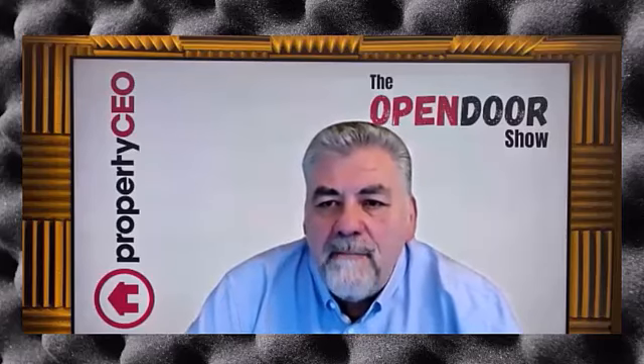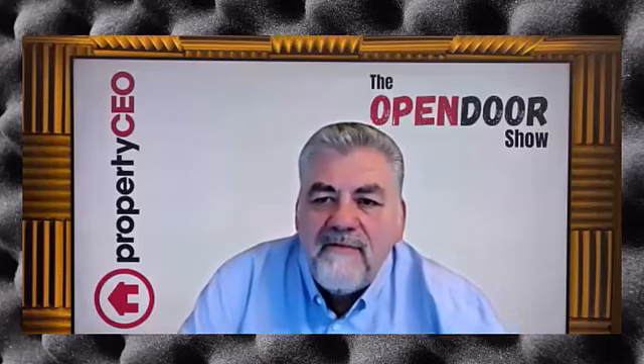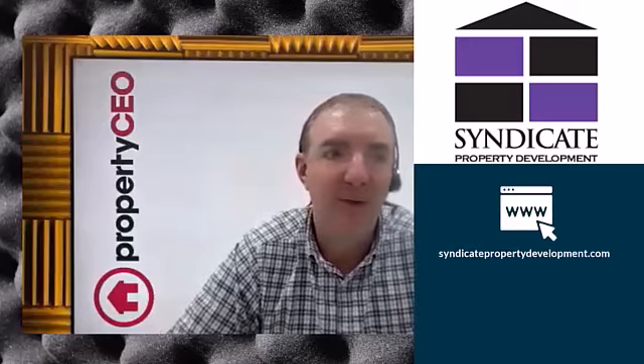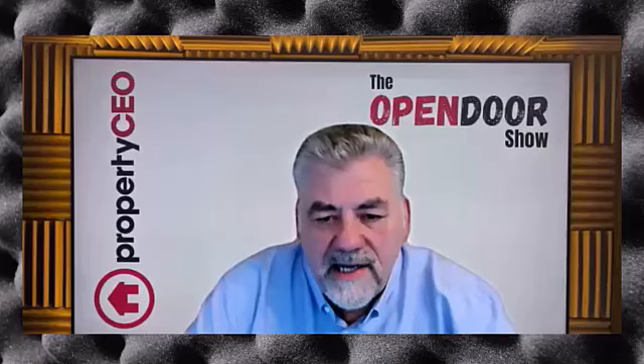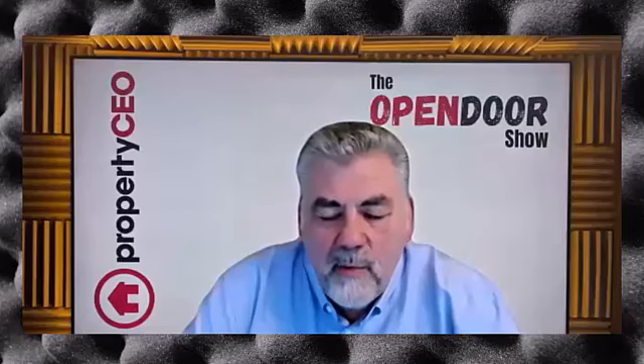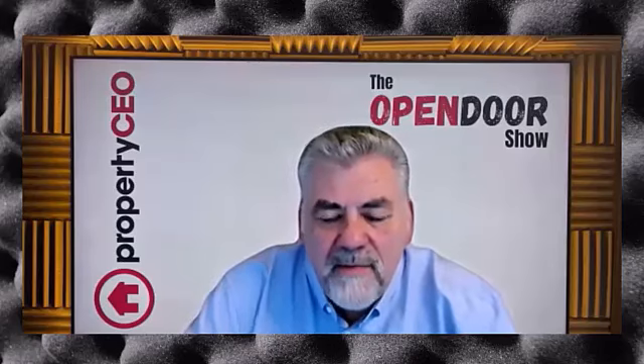We're quickly running out of time. Dan, how can viewers contact you for more information about your services? We're called Syndicate Property Development and you can find us at www.syndicatepropertydevelopment.co.uk — there you can see a portfolio of projects, a contact page, telephone numbers, and details of where we are. We work all over the country, so reach out and we can help you along your journey. Our contact details will also be in the description below, and we've been working with Property CEO for five or six years now.